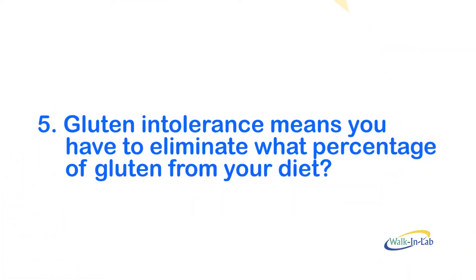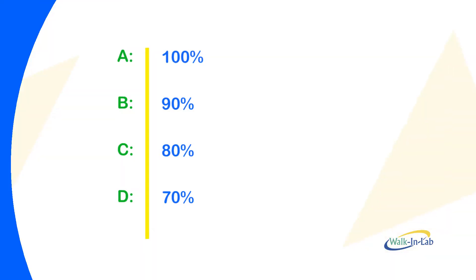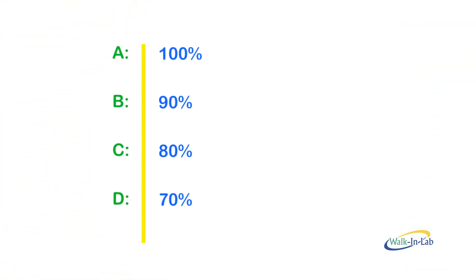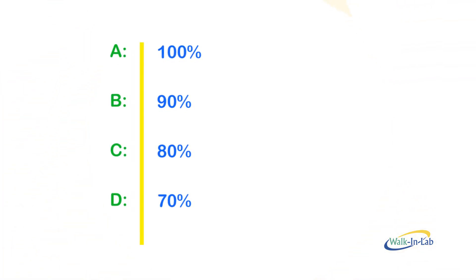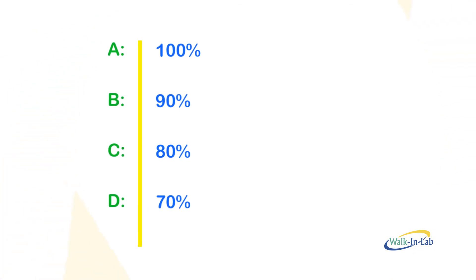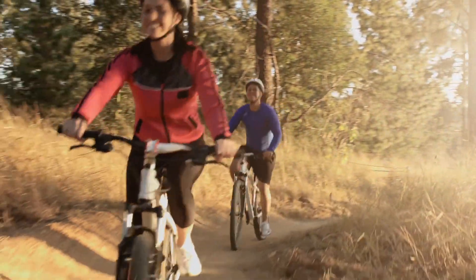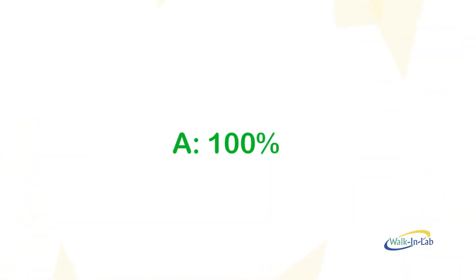Number five: gluten intolerance means you have to eliminate what percentage of gluten from your diet? Did you guess C? Because some people think they can follow the 80-20 rule — that's a myth. The answer is A, 100%. You can't have any gluten, so be vigilant.